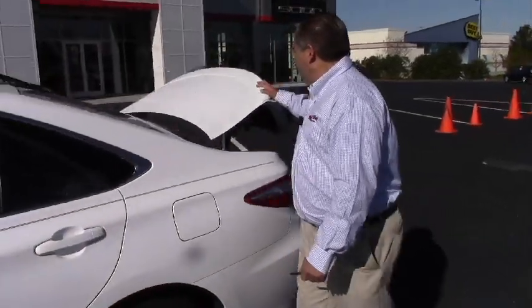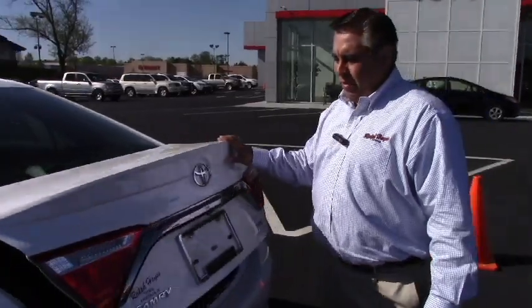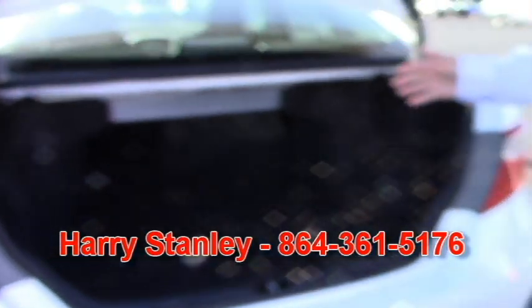This vehicle comes standard with a spoiler on the rear trunk lid — looks really sharp and gives it a sporty look. It also has a very roomy trunk with a 60-40 split fold-down backseat, so that if you have larger items and need extra space, you can put them through there instead of just using the trunk.